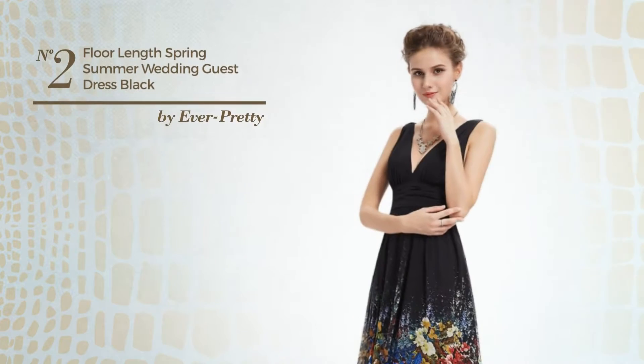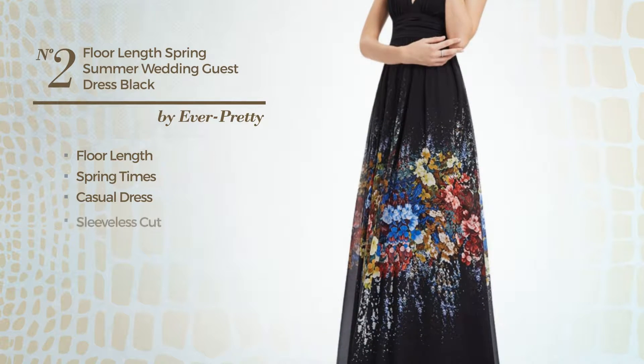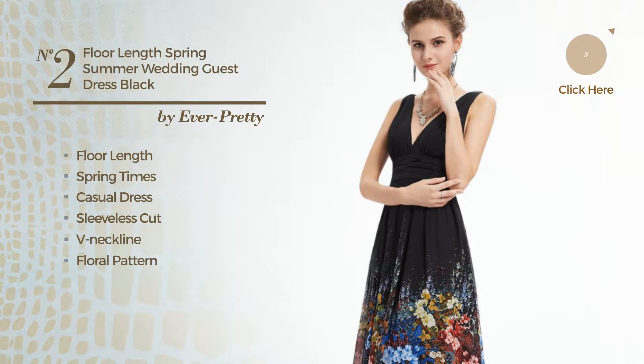Number 2: A Delicate Floor Length Spring Times Casual Dress. Featuring a sleeveless cut, V neckline with a floral pattern, as well as fully lined in a layer, produced with wrinkle resistant polyester, enriched with lace. Available only in this color.